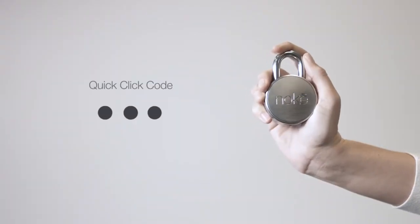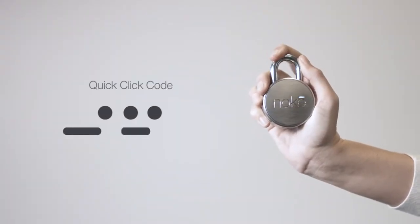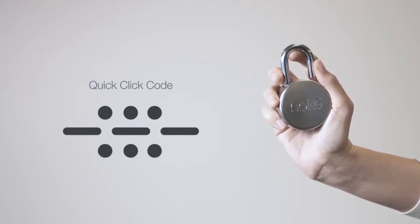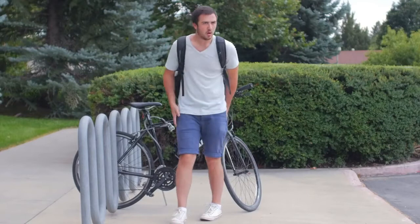What if your phone dies or is not with you? We thought of that too. By incorporating our quick-click technology, you can create your own access code to use when your smartphone is unavailable, making sure you'll never be left stranded again.